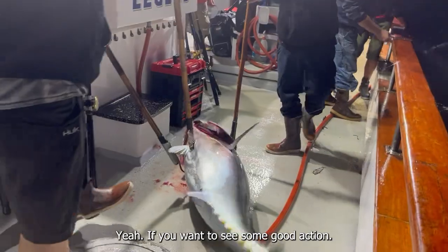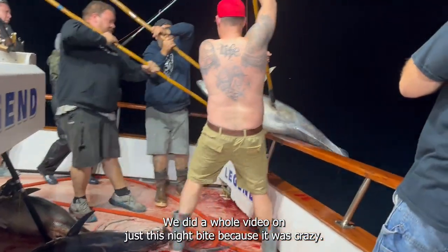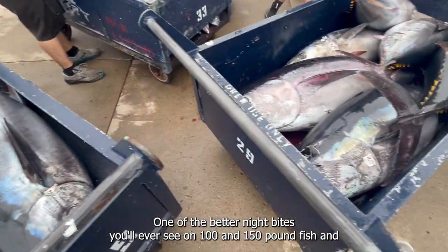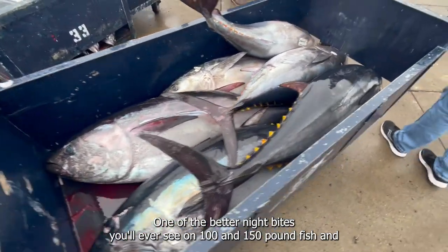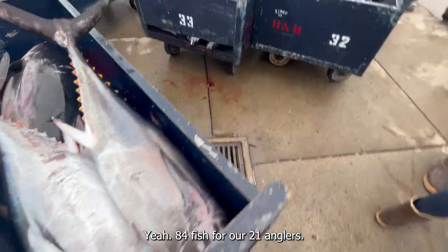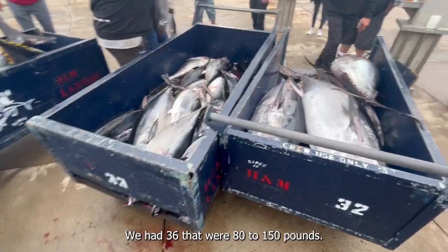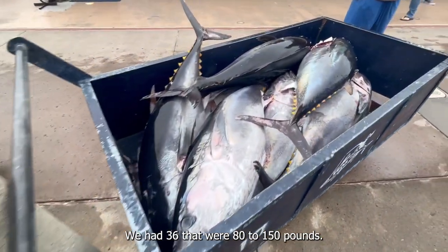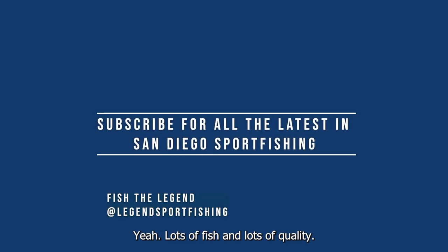If you want to see some good action, we did a whole video on just this night bite because it was crazy — one of the better night bites you'll ever see on 100 to 150 pound fish. We were able to get limits: 84 fish for our 21 anglers, and we had 36 that were 80 to 150 pounds. Lots of fish and lots of quality.